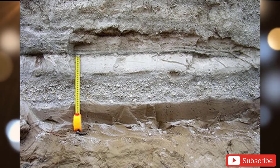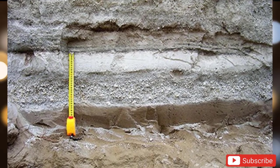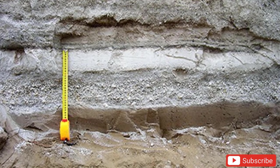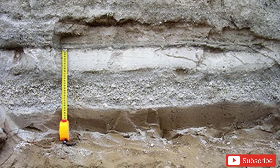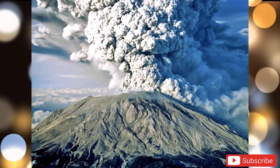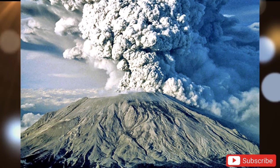There are about 1,500 potentially active volcanoes worldwide, in addition to those lurking underneath the world's oceans. In 2020, there were at least 67 confirmed eruptions from 63 different volcanoes, only underlining the importance of predicting such explosions.